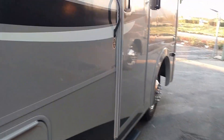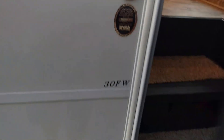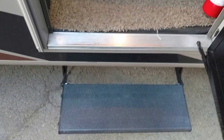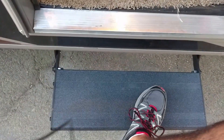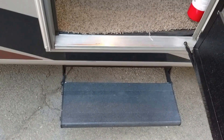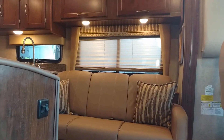I'll show you two unique features about a Coachman. If you're looking at a competitor's product like an ACE or a Thor Hurricane — see the step? I'm 200 pounds and I'm stepping on it; it's not even flexing because it's mounted to the frame, not the floor. Which means 10 years from now it's still going to be standing versus giving you problems.